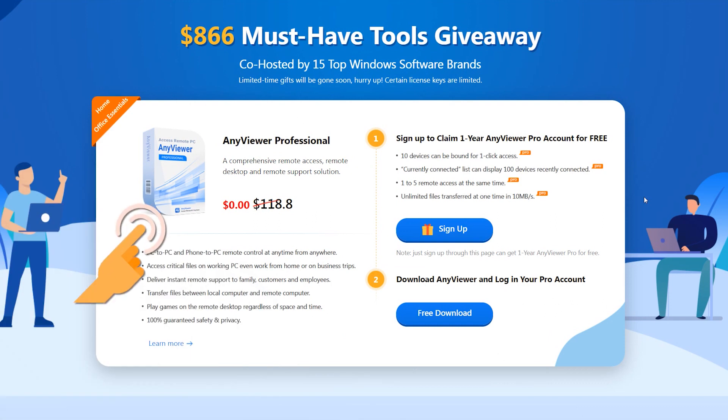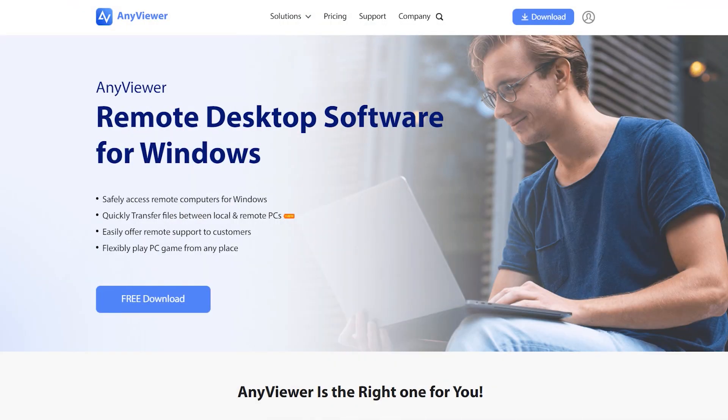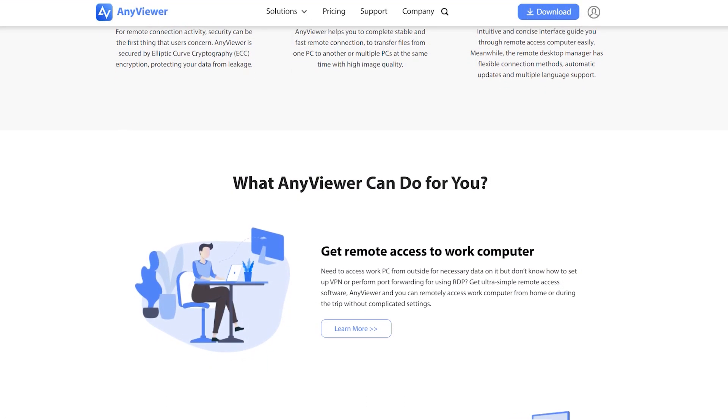But before that, let's take a look at a powerful tool from AnyViewer. This is a remote desktop software for Windows. It supports PC-to-PC and phone-to-PC remote control at any time from anywhere.